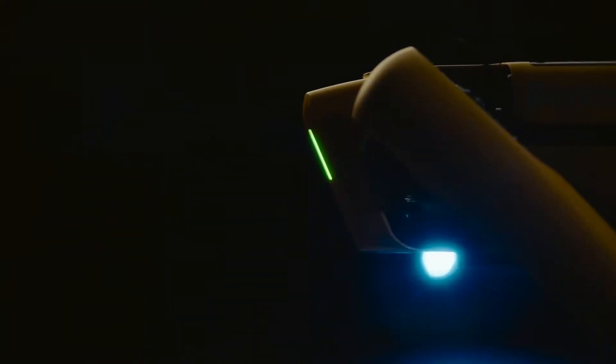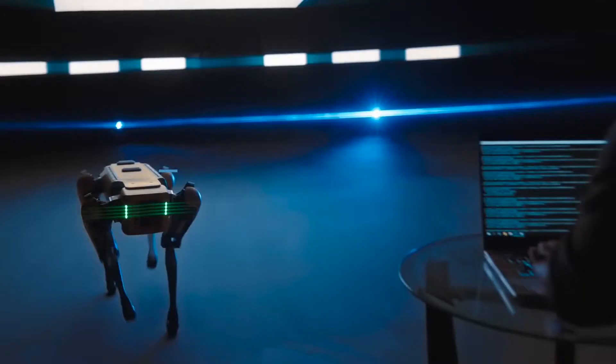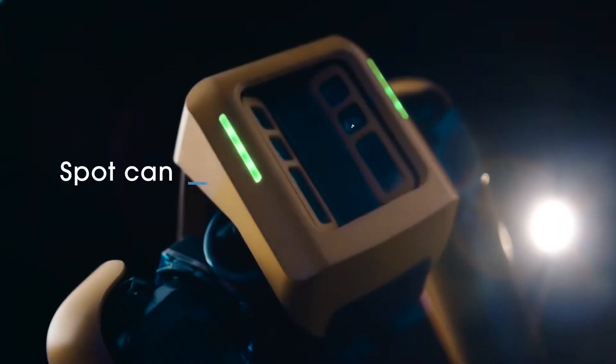Hey, what's up guys. Today we're going to look at Spot from Boston Dynamics. This is a robot which has been developed for years to make it commercial for a lot of applications where humans can't.